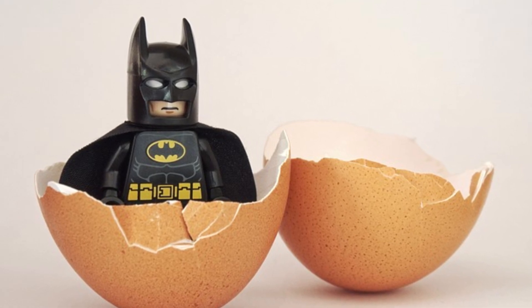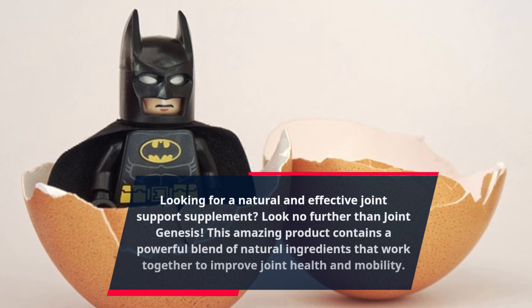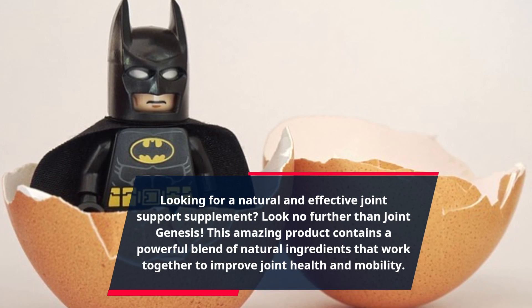Looking for a natural and effective joint support supplement? Look no further than Joint Genesis. This amazing product contains a powerful blend of natural ingredients that work together to improve joint health and mobility.